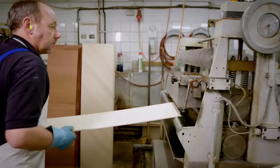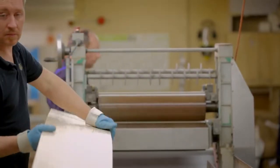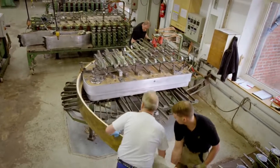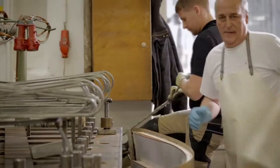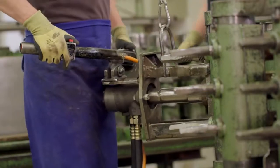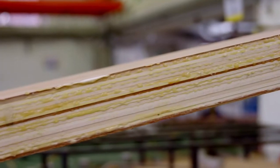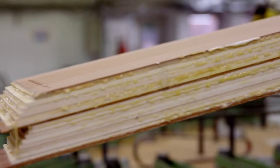The Steinway integral case, the so-called rim, is made of up to twenty layers of hard rock maple and mahogany which are glued together in a single step. In the specially developed rim bending press, the rim acquires its characteristic shape. Afterwards it has a rest period of, on average, one hundred days, which ensures it maintains this shape for an unlimited time. The rim functions as a sound body and, because it is under tension, it has a greater ability to transfer sound, resulting in an optimal sound experience in tone and volume.